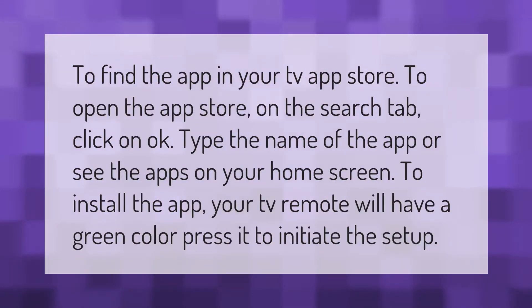To find the app in your TV app store, open the app store and go to the search tab, then click OK. Type the name of the app or see the apps on your home screen. To install the app, your TV remote will have a green color button — press it to initiate the setup.